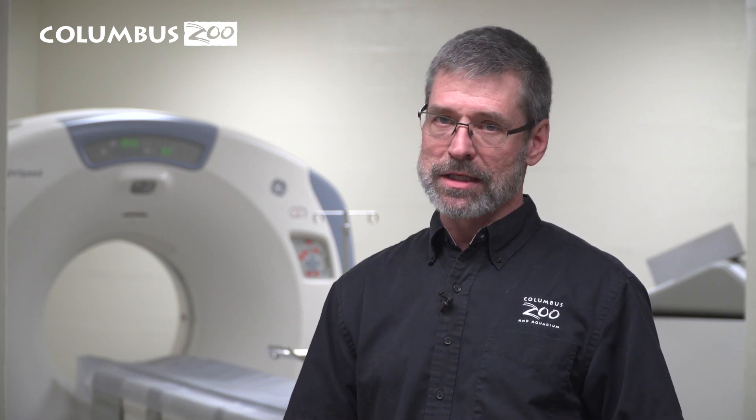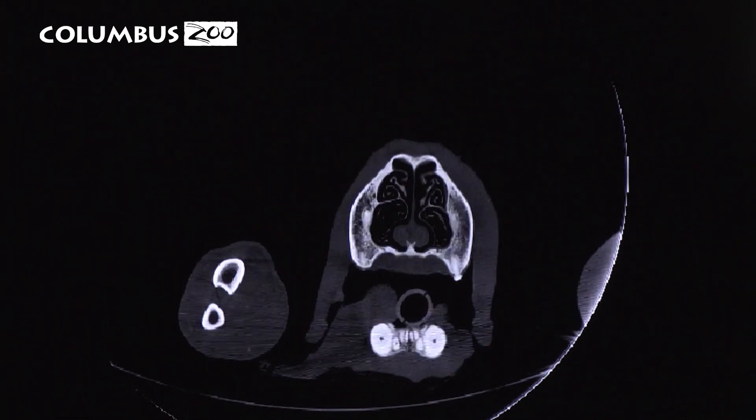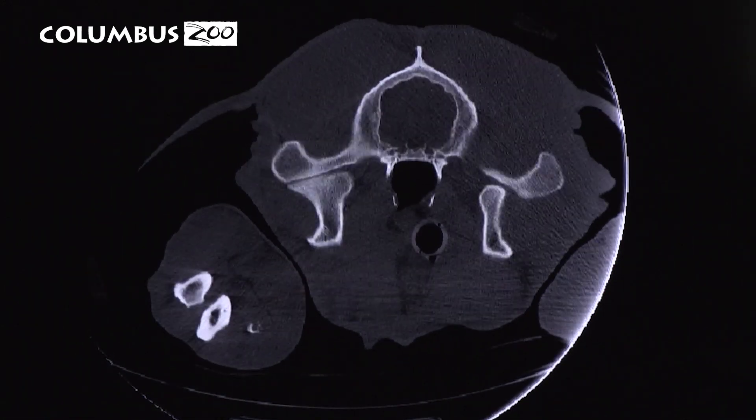What's really exciting is this CT technology gives us the ability to do state-of-the-art diagnostics. There are only half a dozen zoos in the country that have CT machines.